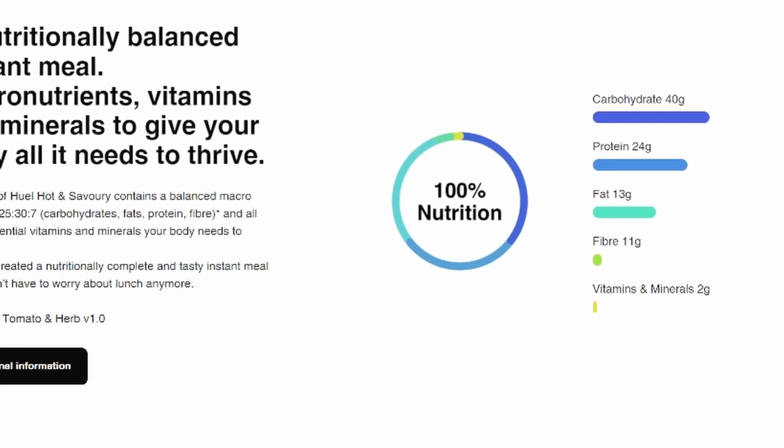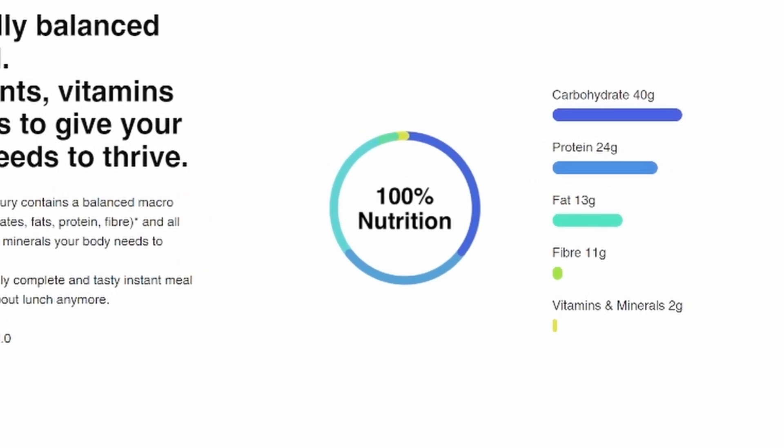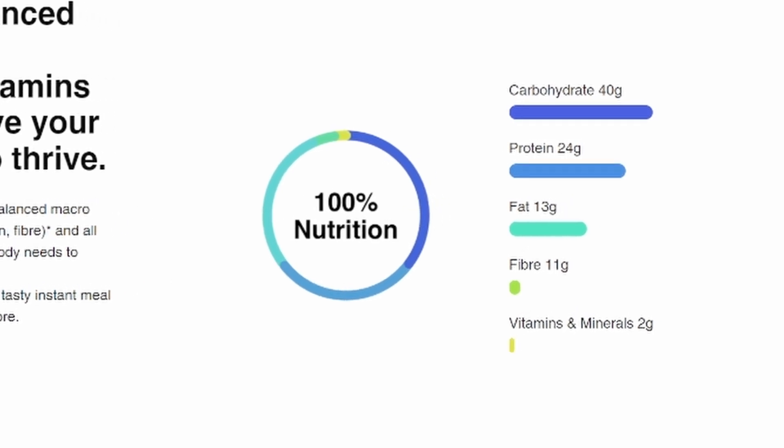The macronutrients are carefully balanced. In terms of the hot and savory range, you get a macro split of 38, 25, 30, and 7 — being the split of carbohydrates, fats, protein, and fiber respectively. For reference, there's 24 grams of protein. Each serving is 400 calories using two scoops, giving you 8.9 grams of fat, 55 grams of carbs, and 24 grams of protein. This exact breakdown may vary slightly depending on the flavor, but only by the odd gram.